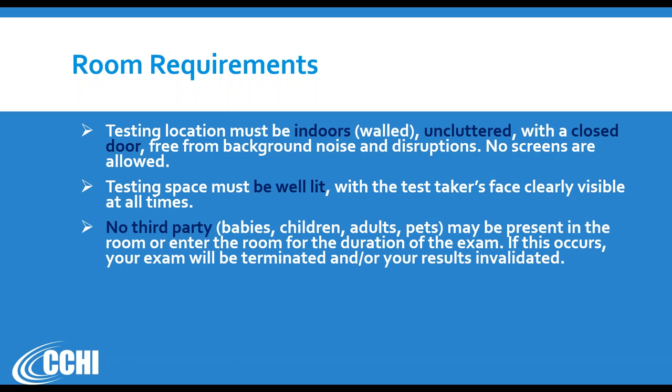No third party is allowed in your room — no human beings, no babies, no children, no adults, and also no pets. We love them, but for the two hours of the exam make sure they do not enter the room and don't create noise by meowing or barking, because any extra noise may cause the exam to be terminated. If you know this will be a challenge, you'd be better off testing at the physical test site.